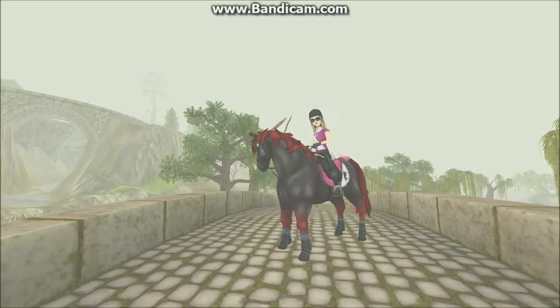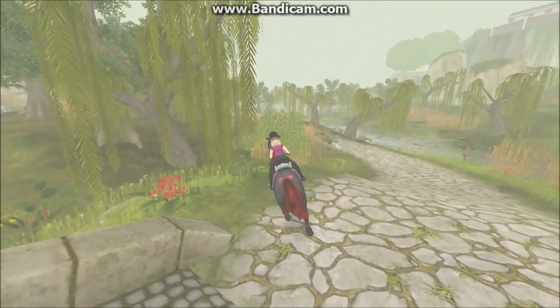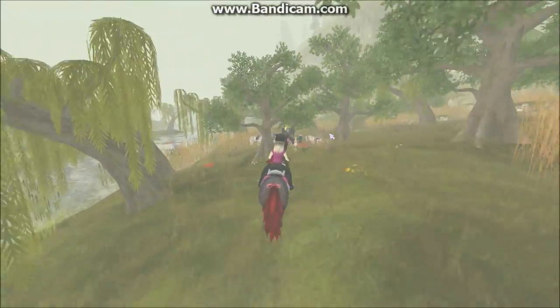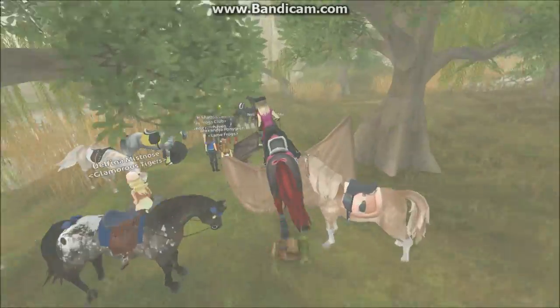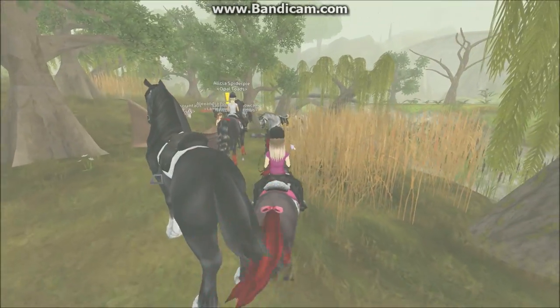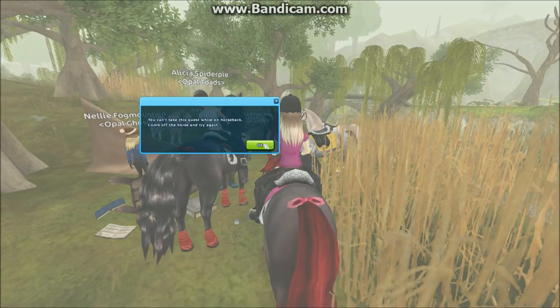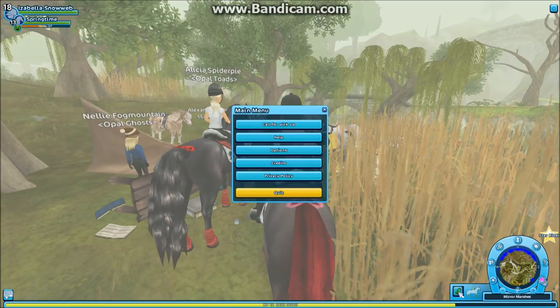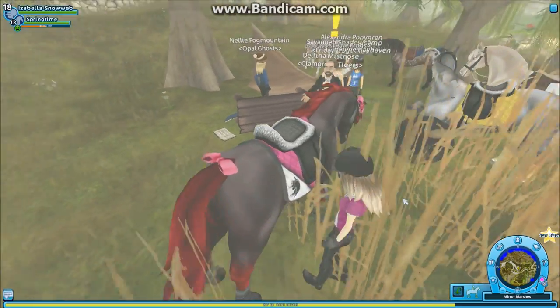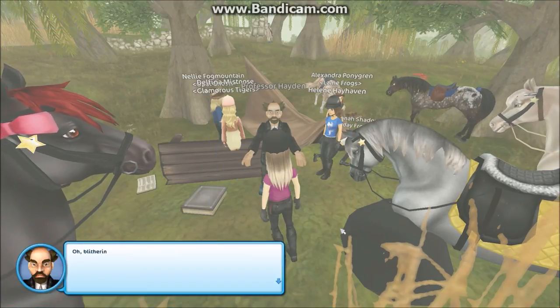Hey everyone, welcome to a new video. Today I'm going to do the quests of the Neuron Martius. Professor Hayden needs our help and he's over there. I'm going to write to him now. His pet spider needs help and I'm going to click on the quest right now. I need to climb up on my horse and try it again. My interface wasn't showing but now it is. I'm on my horse and now I can start the quests.